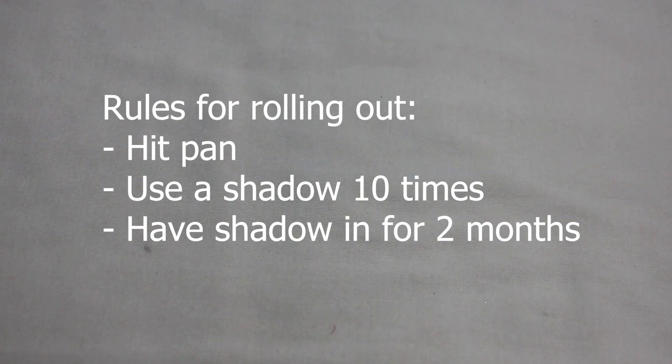Hi everyone, welcome to my channel. For today's video I have my Pando's eyeshadows update and I am super excited. I have my five palettes here that were in for the month of April and I am excited to show you the progress on each of these shades.